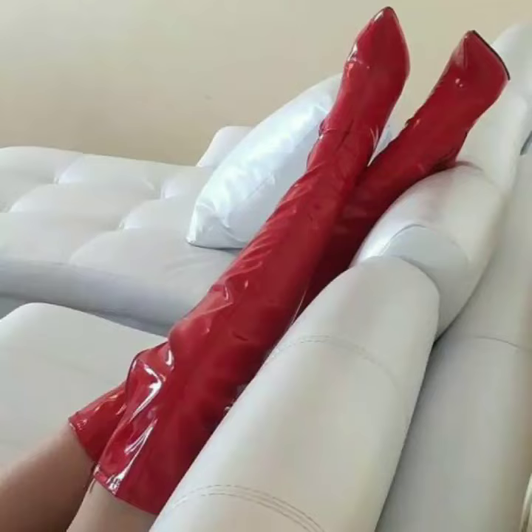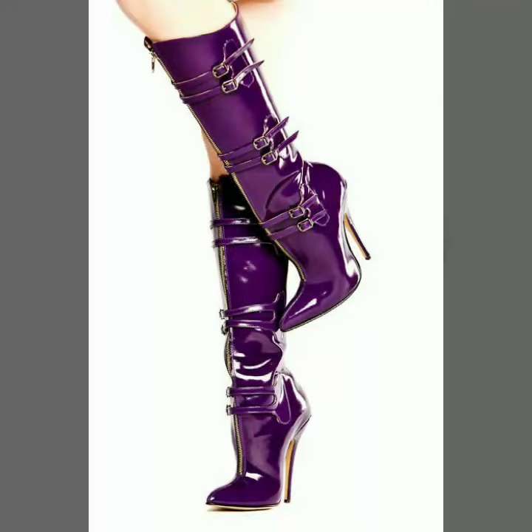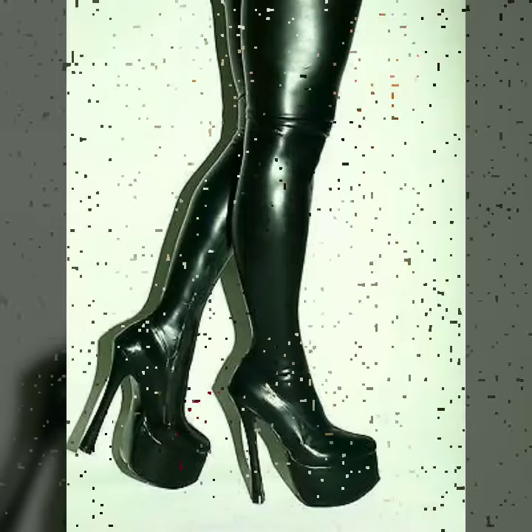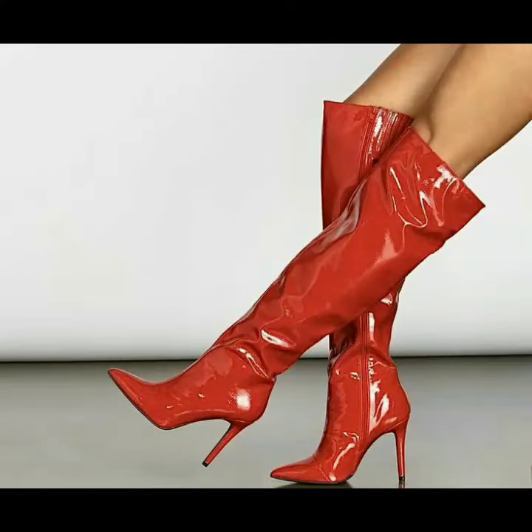Hello friends, welcome to my channel. Today I'm going to share with you very beautiful and stylish tie Heidi boots — these are leather tie Heidi boots for women and girls, and they are very gorgeous and beautiful.